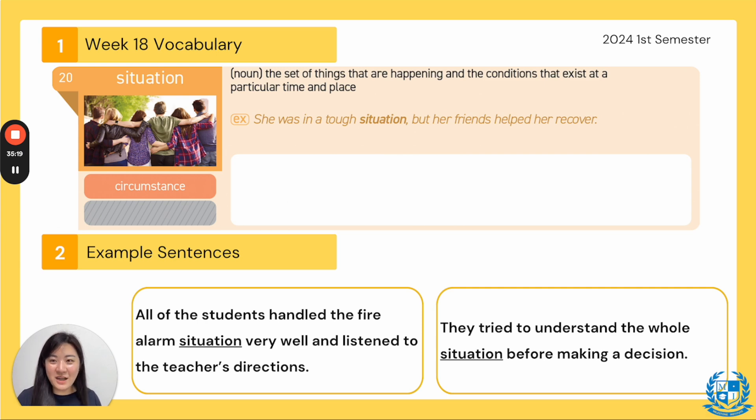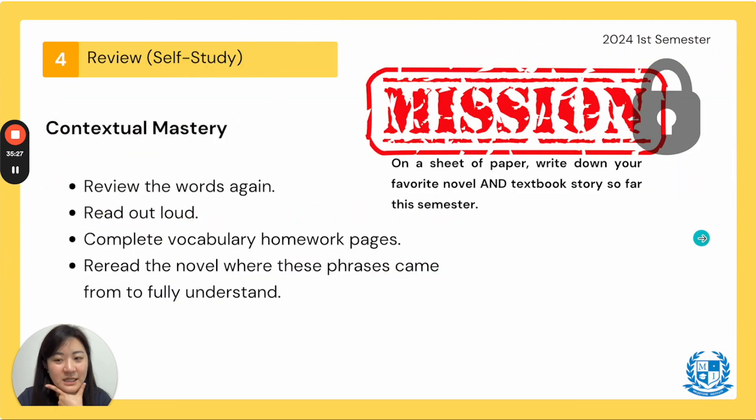We are done with our words already! We cannot finish the video without the secret mission. This secret mission is super easy. On a sheet of paper — make sure you write your name and your class — write down your favorite novel and textbook story so far this semester. Which novel book was your favorite? Which textbook story was your favorite? Maybe the Ten Suns? Please write it down and put it into the YouTube mission cylinder at the front desk.